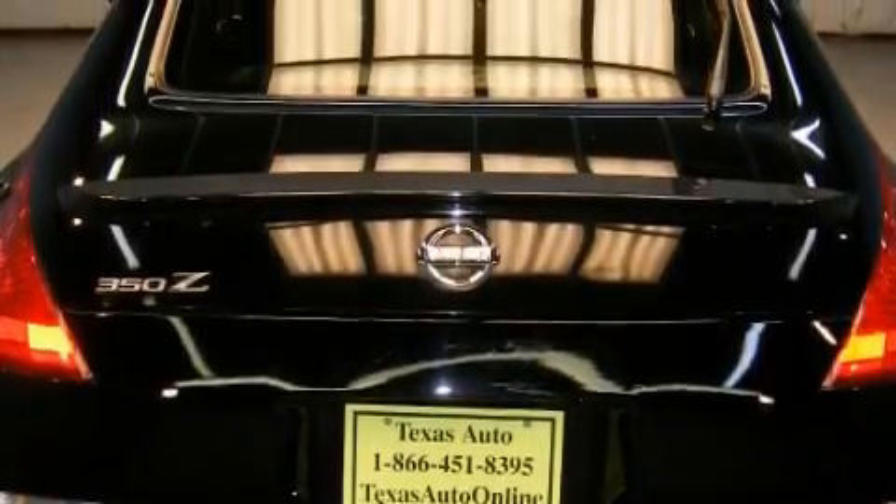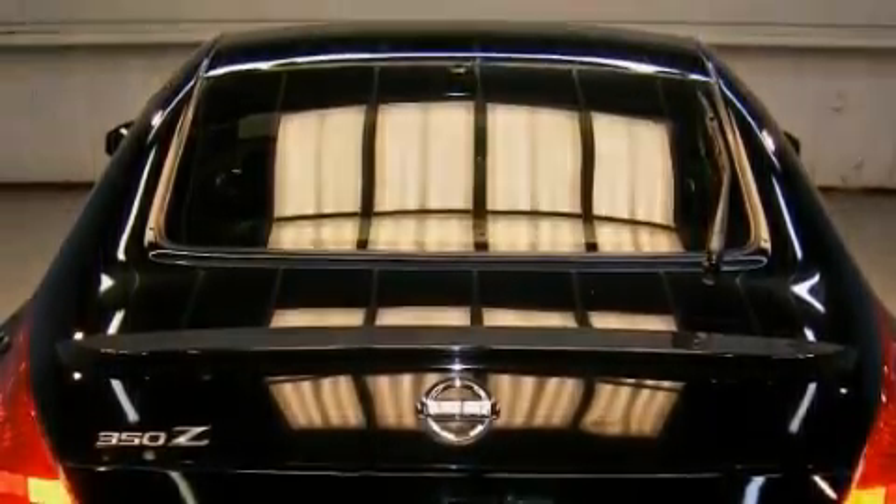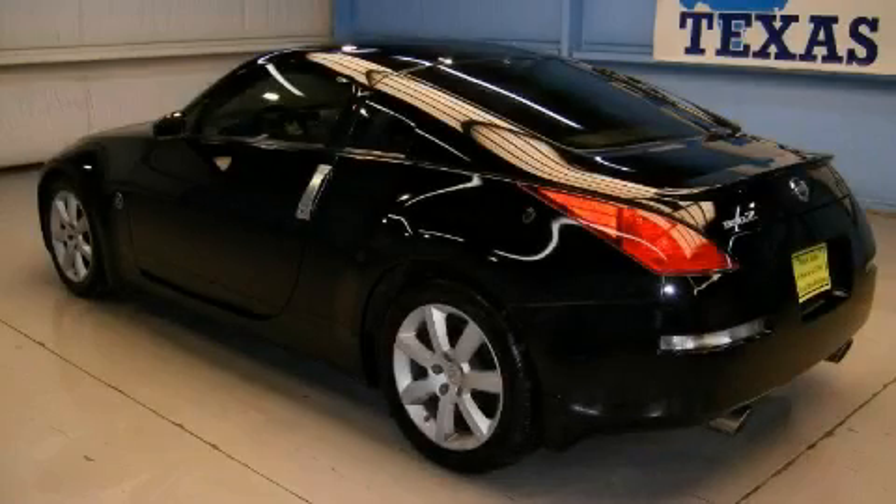It features a 3.5-liter six-cylinder engine and an automatic transmission. This Nissan has had only one owner and it qualifies for the Carfax buyback guarantee.